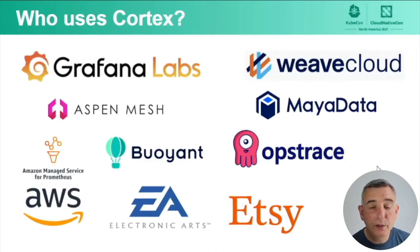So who uses Cortex? Well, a couple of the big Prometheus-as-a-service names: Grafana Labs, Weaveworks where Cortex was created. Companies like Electronic Arts and Etsy use it internally. And one of the newer announcements: Amazon Managed Service for Prometheus uses Cortex to run that service.